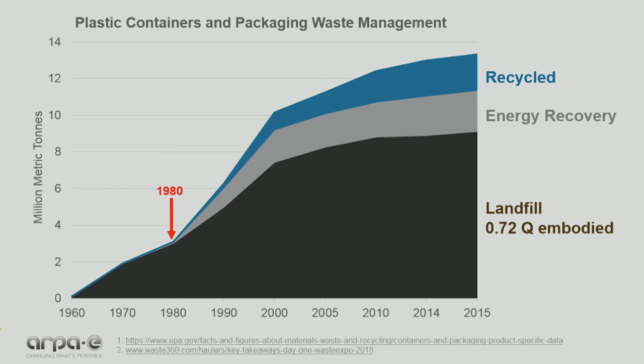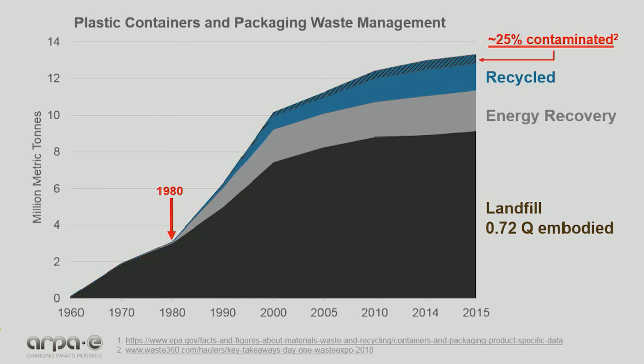Recycling is also interesting — it means the mass you pick up at the curb only. Almost immediately, 25% of that is discarded due to contamination, usually landfilled. Another 10 to 25% can't be processed properly due to wrong composition or is lost due to leakage. So are there opportunities for improvement relative to landfill?